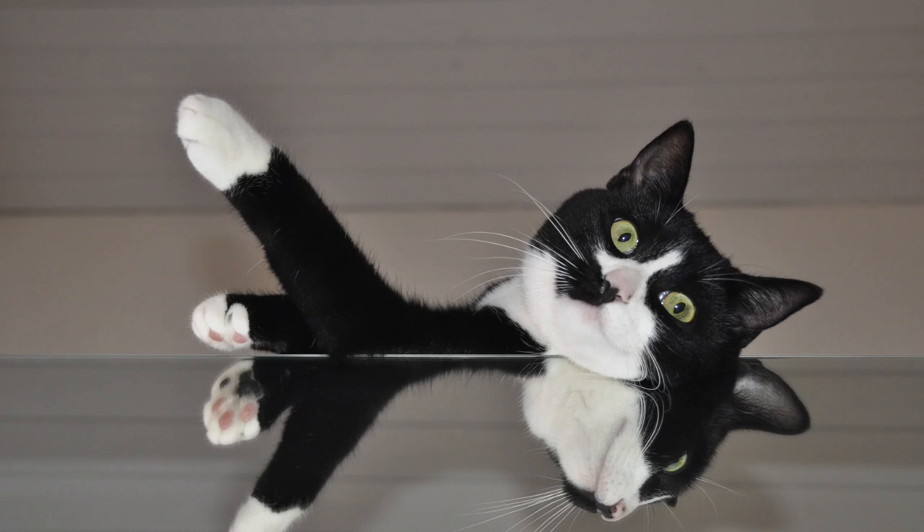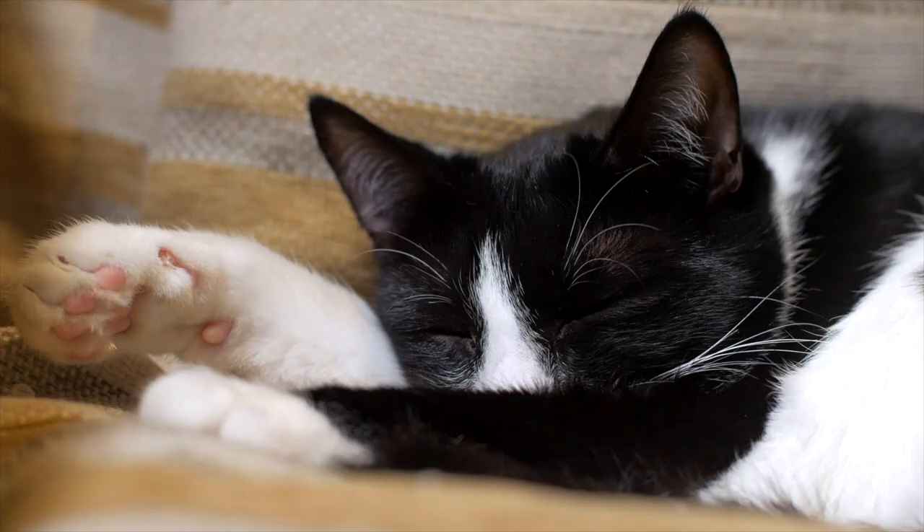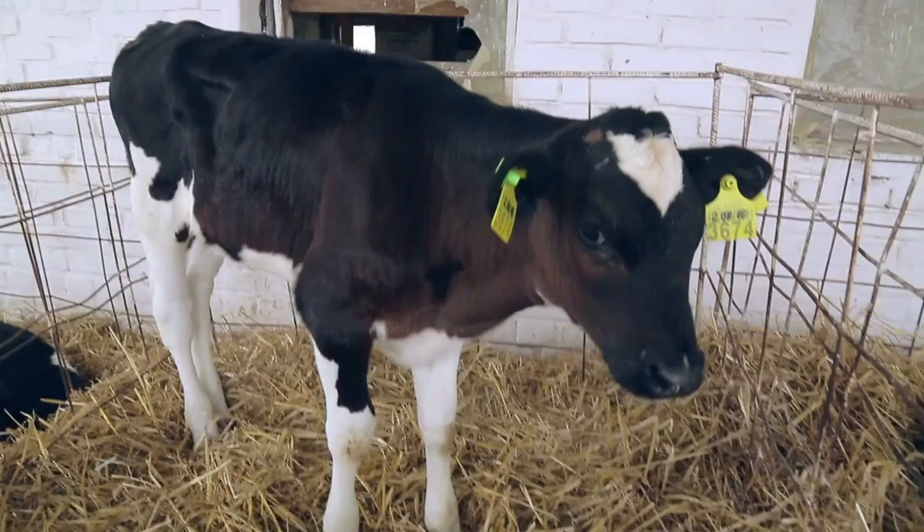These socks tend to appear when the tamest species are selected and bred. So genetics, domestication, and a sprinkle of randomness is what causes this. You can also find these cute socks in horses, pigs, mice, rats, and cows too.